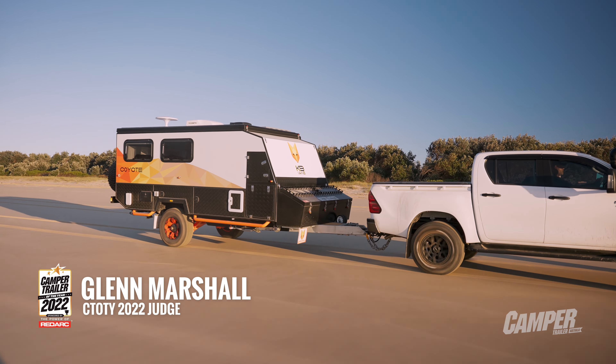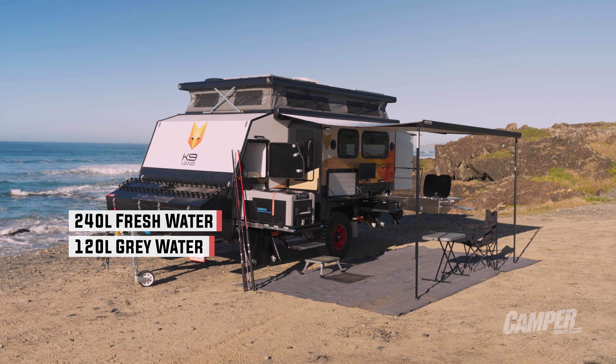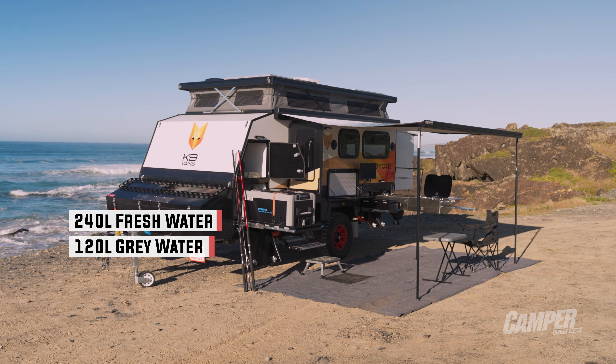For self-sufficiency, this is a well set-up camper — heaps of power, heaps of water. It's a good power system; when they get to the caravan park they don't have to think when they switch it in.